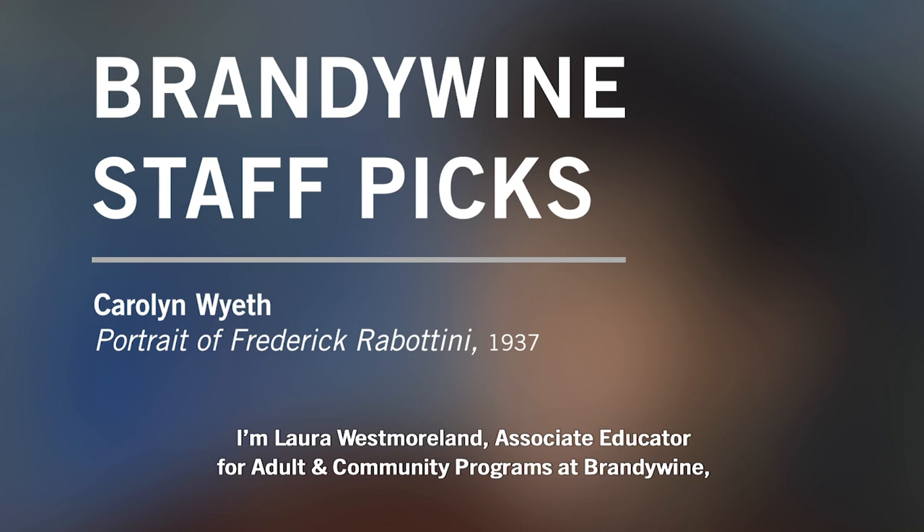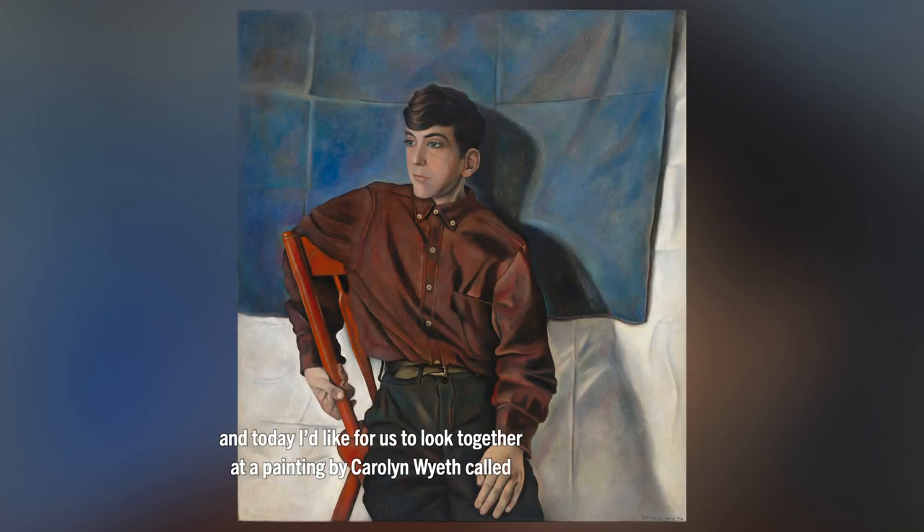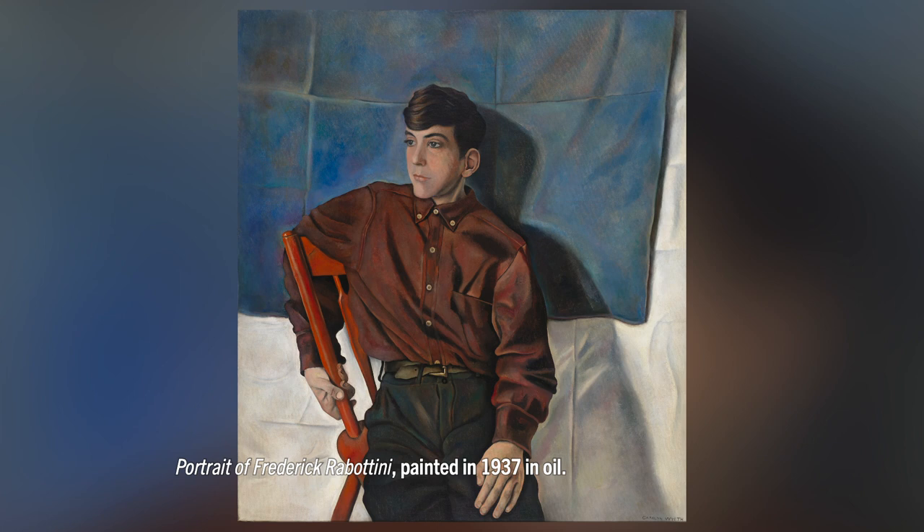I'm Laura Westmoreland, Associate Educator for Adult and Community Programs at Brandywine. Today I'd like for us to look together at a painting by Carolyn Wyeth called Portrait of Frederick Rabatini, painted in 1937 in oil.